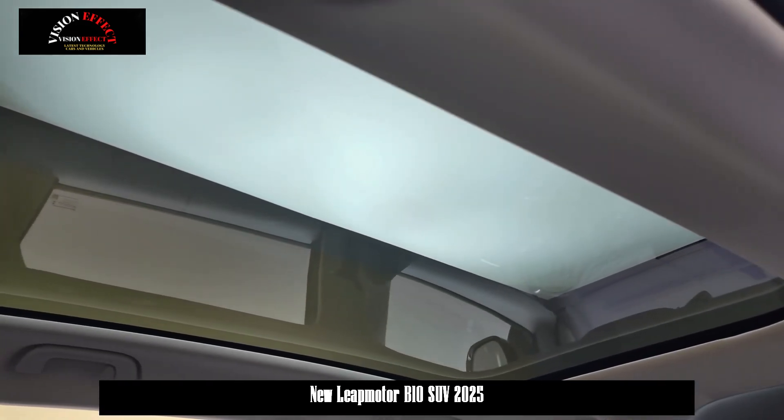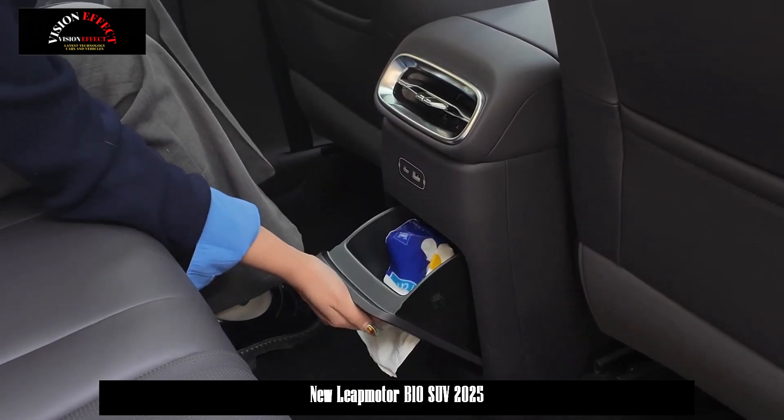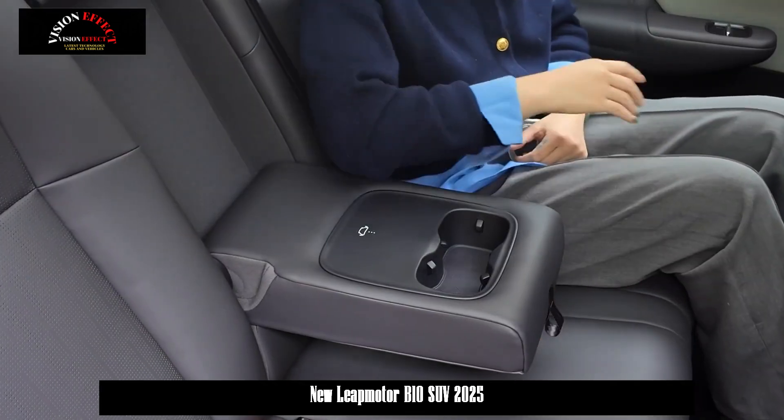Looking at the dimensions of the new car, the length, width, and height are 4515×1885×1655mm, and the wheelbase is 2,735mm.